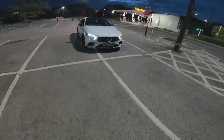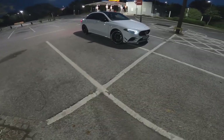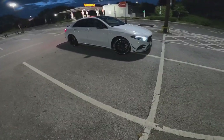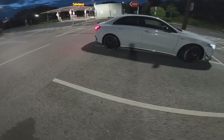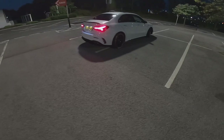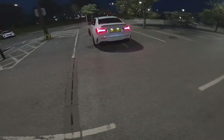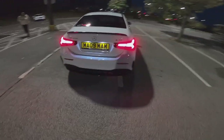So guys, this is what my 2020 A35 AMG saloon looks like. We've got the Panamericana grille on there, we've got tyre wall stickers from tirewallstickers.co.uk, and the Panamericana grille and quad exhaust tips are from A35 Store. This is what the side profile looks like, and what it looks like from the back. We've got the FTP Performance sticker at the back. Let's head back in and go for a little bit more of a drive.